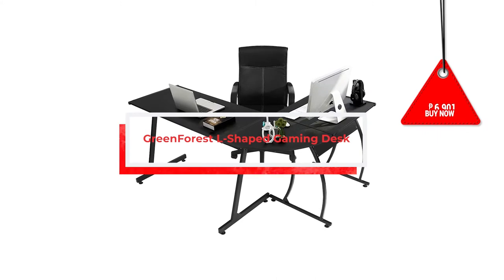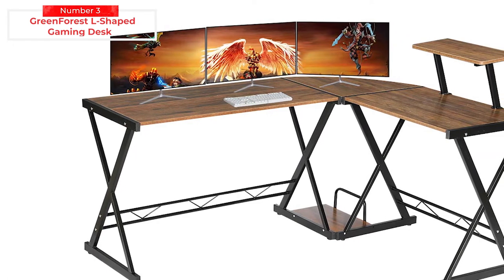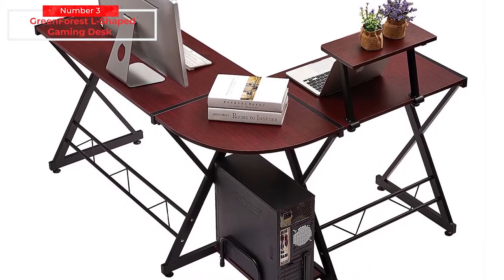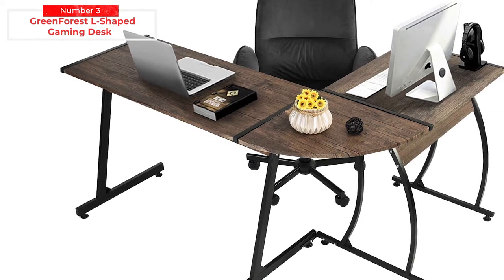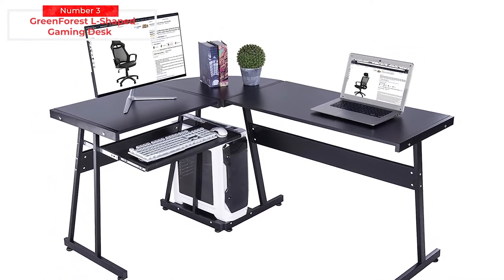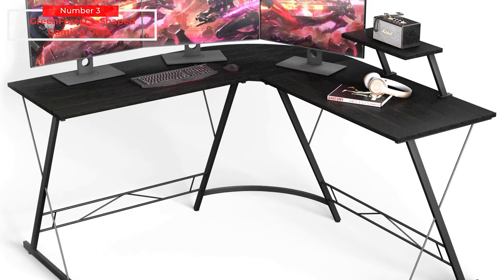Ranking third on our list is the Green Forest L-shaped gaming desk. The first thing you'll notice is its shape and stylish, sleek, and contemporary design. Priced at 6,901 Philippine Pesos or 135 US dollars, this desk is made from durable steel and is suitable for any office or gaming environment. The table legs have an epoxy coating providing excellent wear resistance and preventing scratches, and the foot pad is made from ABS to prevent floor damage and slipping. The desk can fit snugly into rooms of various sizes without taking up vast amounts of space.